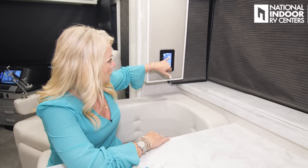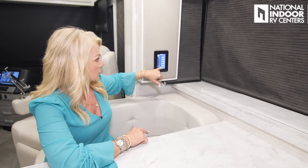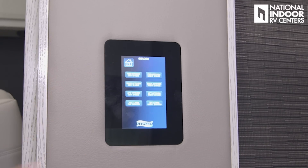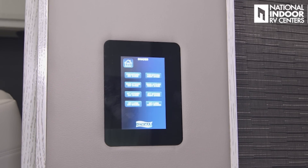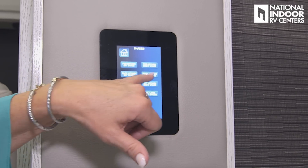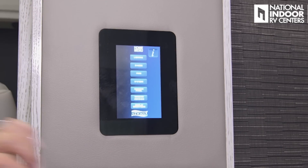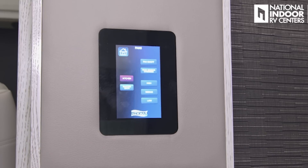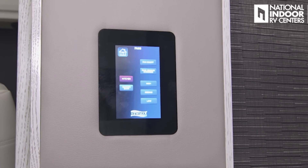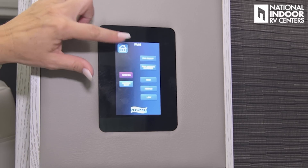We have multiplex lighting panels throughout the coach. Here are the controls for ceiling lights, kitchen lights, overhead lights, accent lights, and courtesy lights, plus shade controls for day and night shades in different areas — kitchen day shade, kitchen night shade, and so on. We also have the control for the Fantastic air vent in the kitchen: high, medium, low, rain sensor override, and one for the master bath as well.